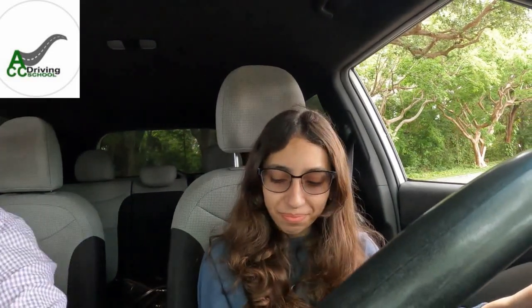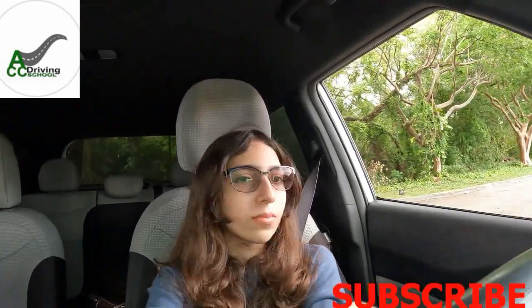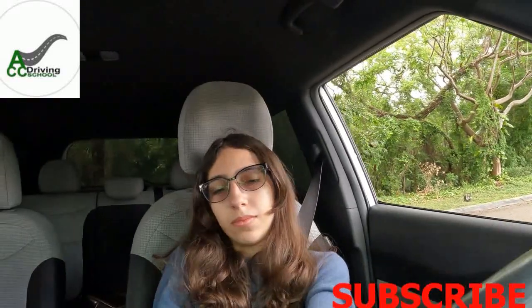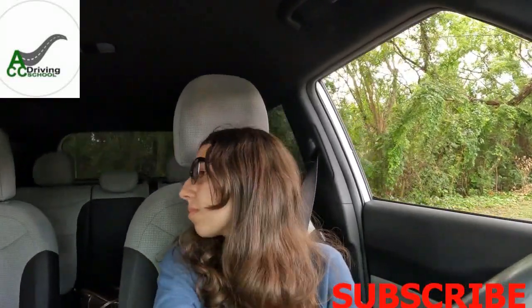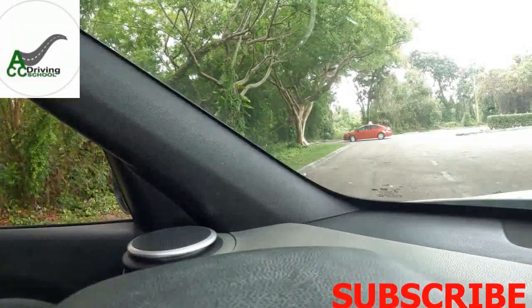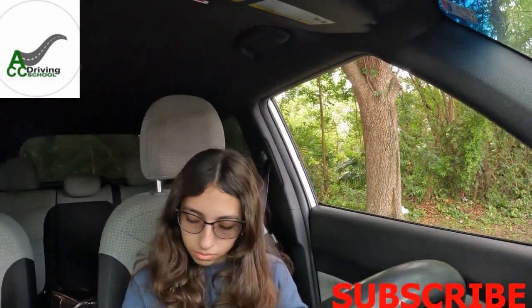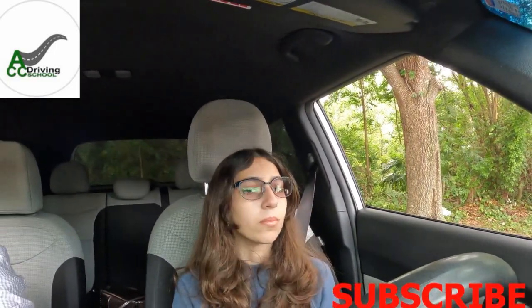Perfect — you thought you couldn't park! Reverse straight back, then we're gonna go to the left for the three-point turn. Always look behind you. As soon as your mirror is past the middle line, stop. Then drive and pull up next to the line on the right side, because we're gonna do the three-point turn.